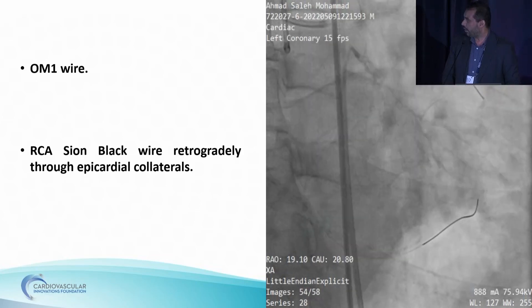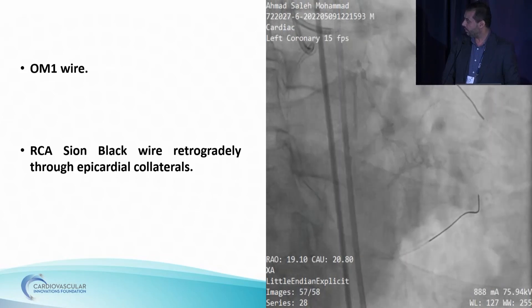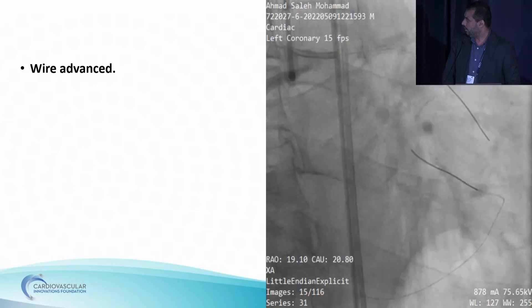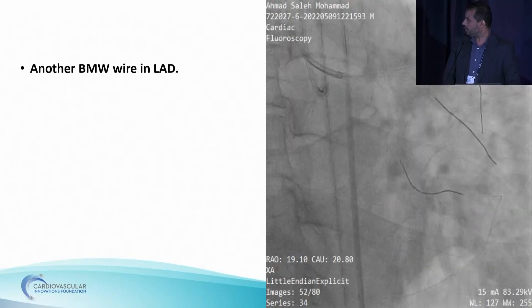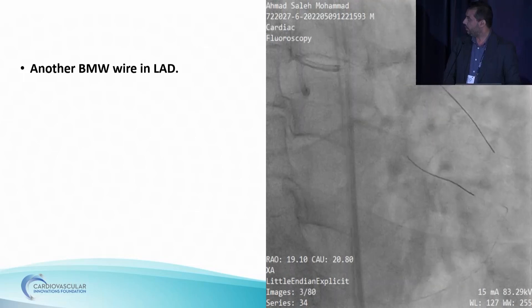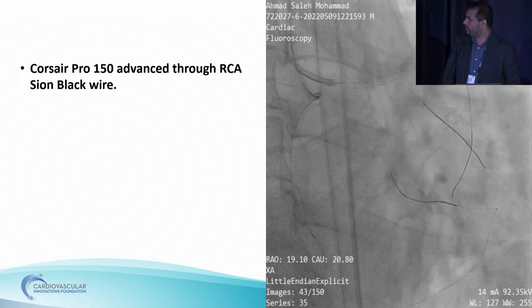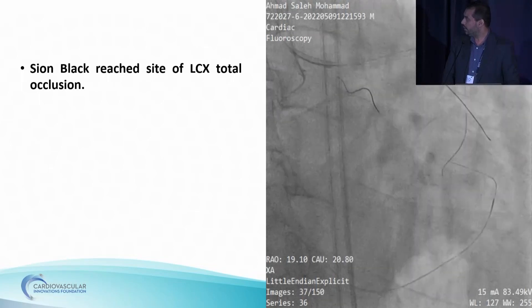Left system was engaged using XP 3.5. BMW wire was advanced in the first OM, supported by a small balloon. Still no flow integrally in the first OM. PTCA to OM showed faint integrade flow in the first OM. Then multiple PTCAs until first OM appears. Contralateral injection from the RCA shows retrograde filling to the LCX, which was totally occluded.